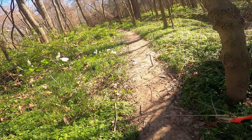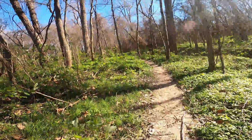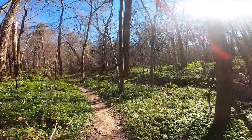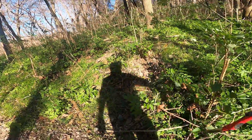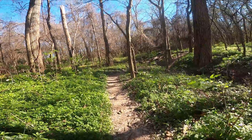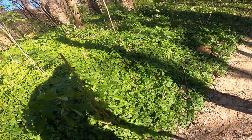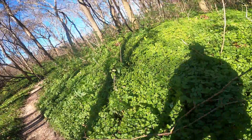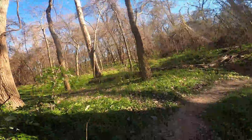The only problem with that standard is I'm, unfortunately, a bit shorter than the majority of riders. So when there are vines and branches overhead, I've got to cut them back to a higher level than I would need for myself. Other than that, my standard works out okay.